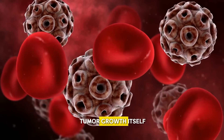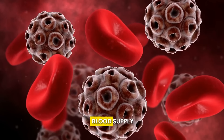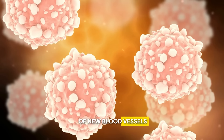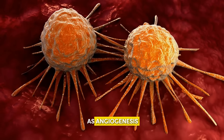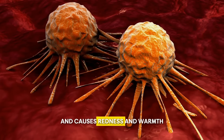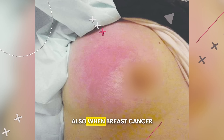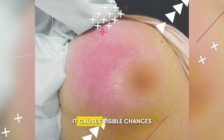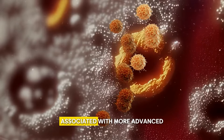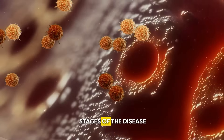Another cause is the tumor growth itself, which requires an increased blood supply. As tumors grow, they stimulate the formation of new blood vessels — a process known as angiogenesis — which increases blood flow to the area and causes redness and warmth. Also, when breast cancer attacks the skin, it causes visible changes such as redness, swelling, and warmth, mostly associated with more advanced stages of the disease.